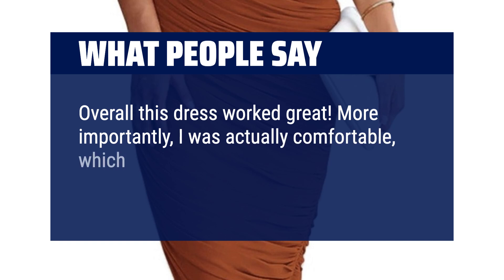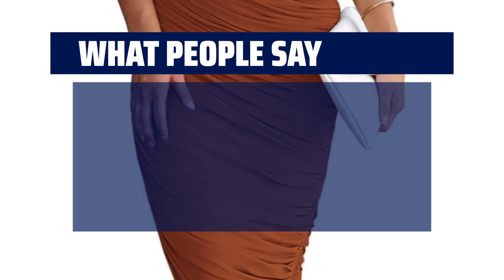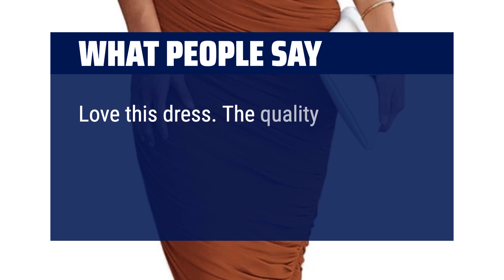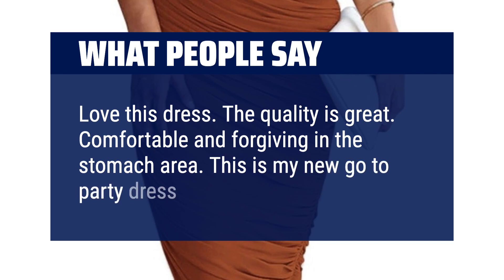More importantly, I was actually comfortable, which normally isn't the case for us ladies when we need to get dressed. Love this dress. The quality is great — comfortable and forgiving in the stomach area. This is my new go-to party dress.